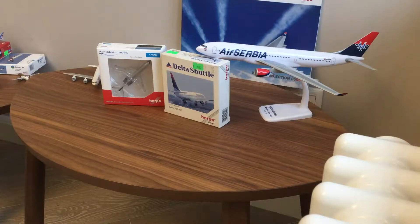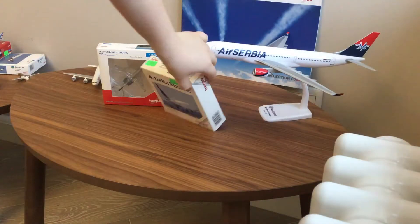So I'm not going to explain that much. What are we waiting for — let's open it! I'm going to first start with the Delta Shuttle because we've never opened this aircraft.